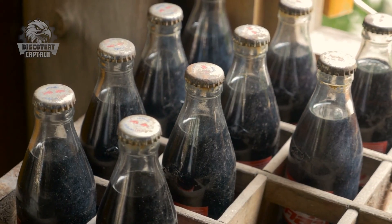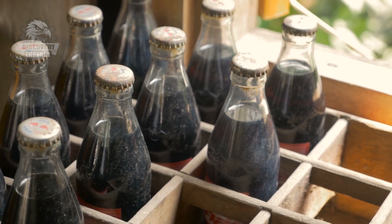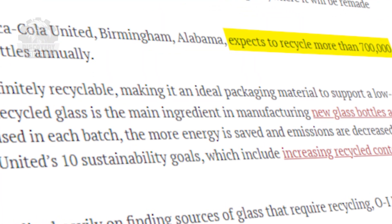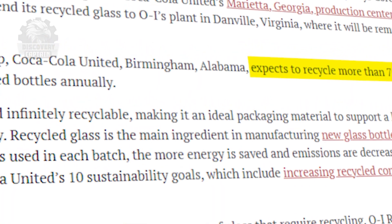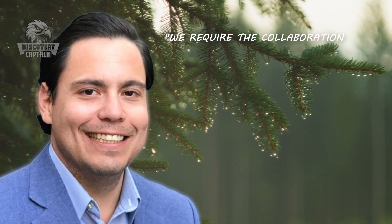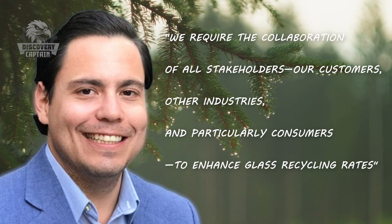Today, Coca-Cola aims to incorporate approximately 50% recycled glass into their glass bottle products by 2030, a significant increase from the current level of 5%. With the objective of recycling up to 700,000 glass bottles annually, Coca-Cola has partnered with OI, a glass recycling facility based in Ohio, to promote sustainable and cost-effective production while also conserving energy and minimizing emissions. Sammy Holischutz, director at OI, underscored the importance of collective effort, stating: 'We require the collaboration of all stakeholders — our customers, other industries, and particularly consumers — to enhance glass recycling rates.'